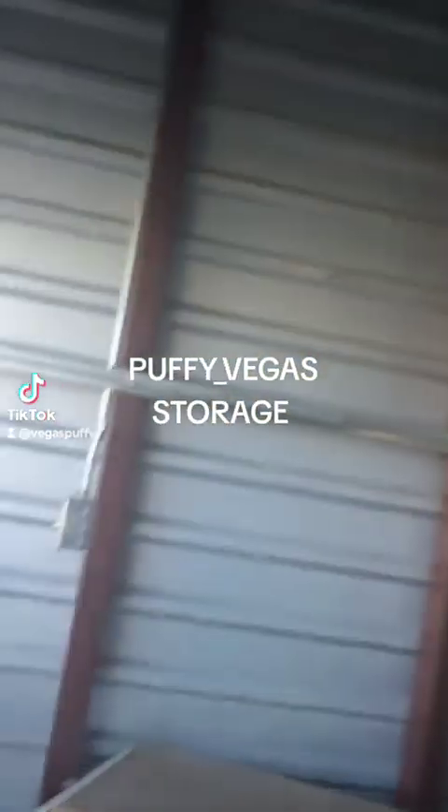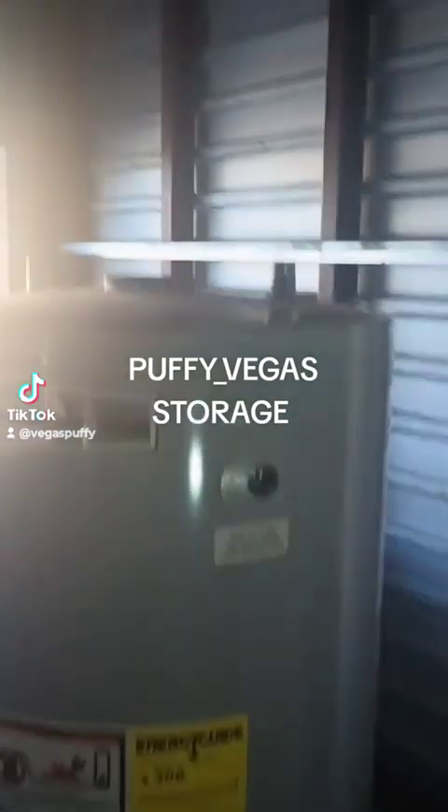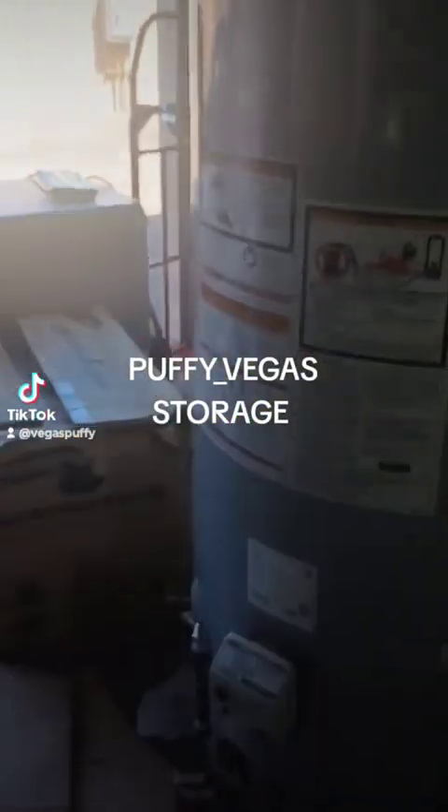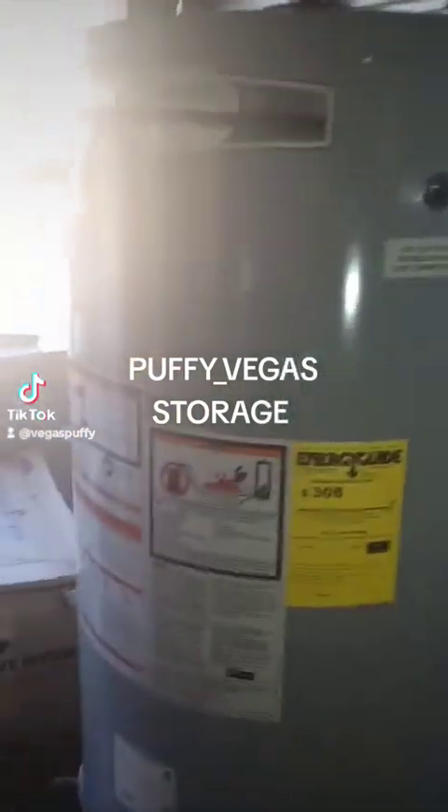This is a brand new hot water heater. I called the hot water heater company and they appraised it over the phone for $500. I have it on OfferUp for $300.